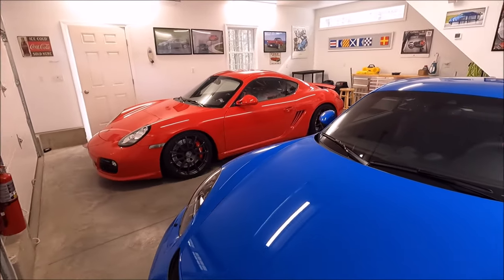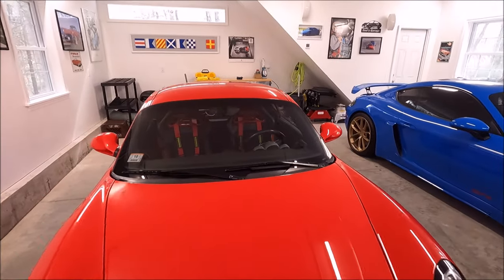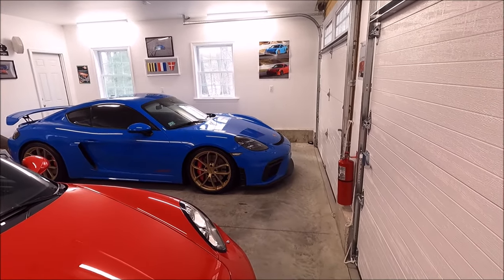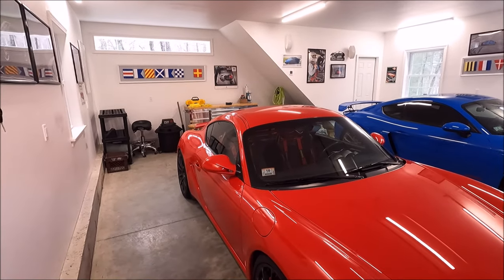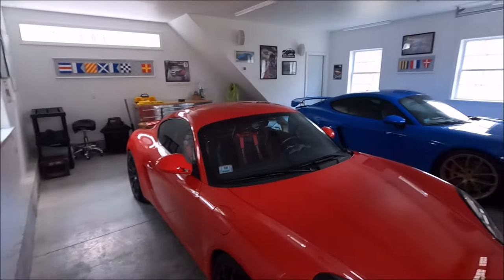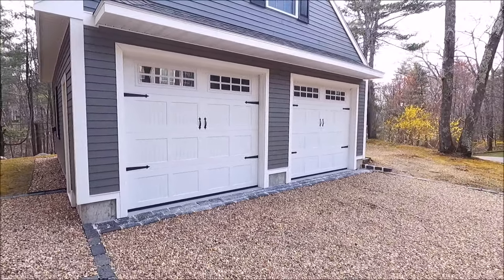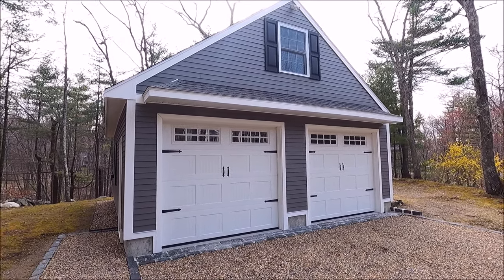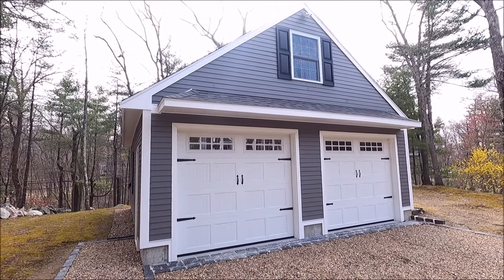So this is your two-door garage by Post Woodworking — they do a really nice job. Plenty of room for two cars; you could probably fit a lot more — a couple motorcycles, ATVs, anything you want. So there it is, guys: two-door garage by Post Woodworking with the storage loft above. Very nice. Thanks for watching — see you on the next video.